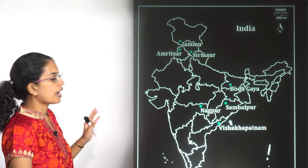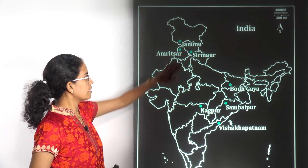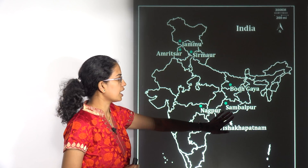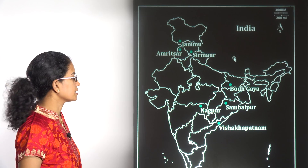The next location covers the various places where 7 new IIMs have been proposed: Jammu in Jammu and Kashmir, Amritsar in Punjab, Sirmaur in Himachal Pradesh, Bodhgaya in Bihar, Sambalpur in Odisha, Nagpur in Maharashtra, and Visakhapatnam in Andhra Pradesh.